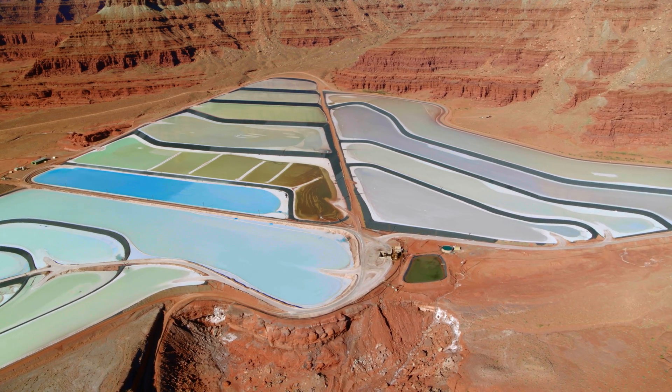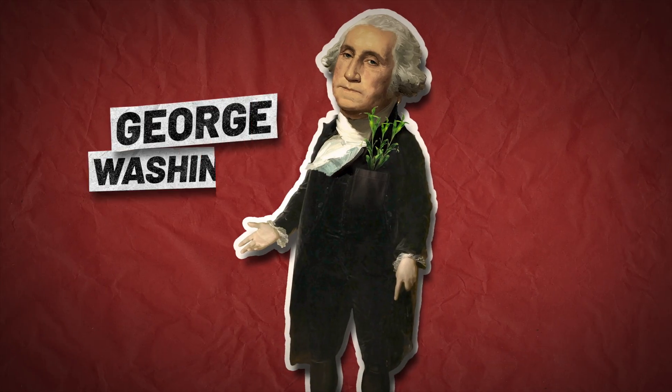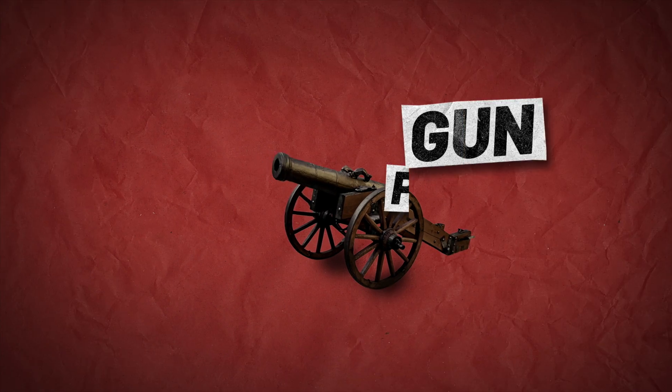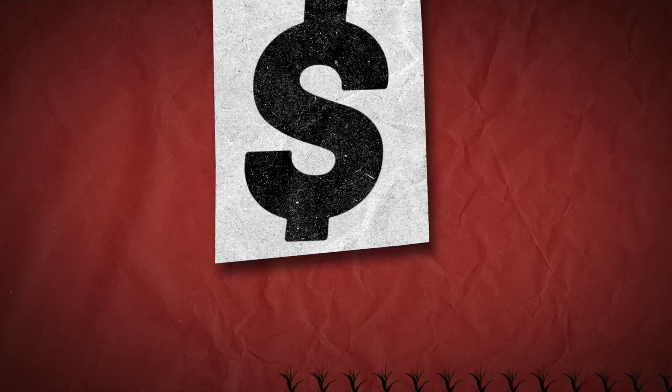These technicolor pools are full of something that's been prized throughout human history. What are they used for, and how are they connected to fireworks, George Washington, soap, glass, Gatorade, gunpowder, a pioneering scientist named Humphrey Davy, every other person on the planet, and lots of money?